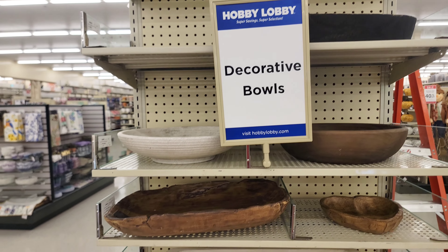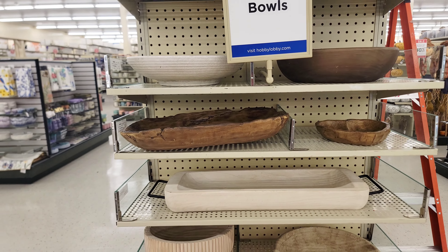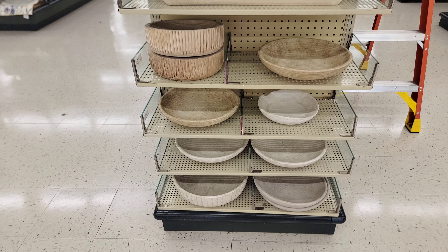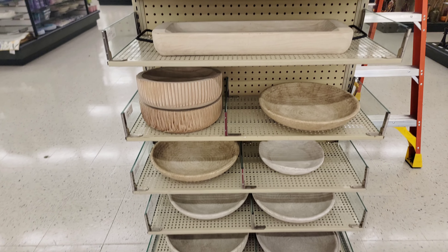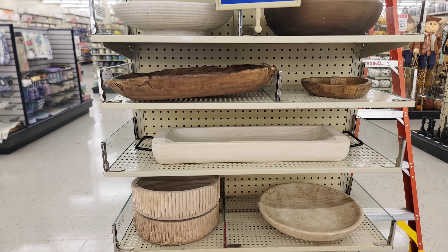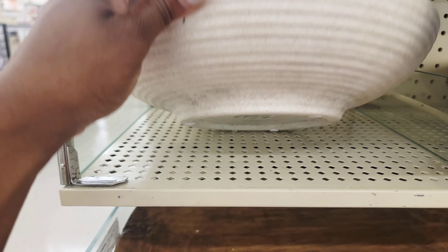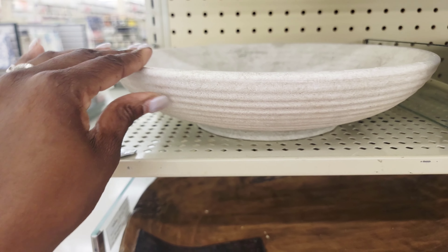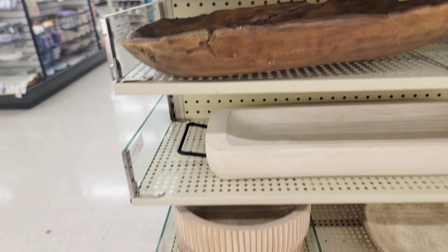I've purchased my fair share of decorative bowls at Hobby Lobby — they come in different shapes, sizes, and design styles. I love decorative bowls especially around the holiday time, where you can add ornaments, acorns, or any sort of seasonal item to create that seasonal look.